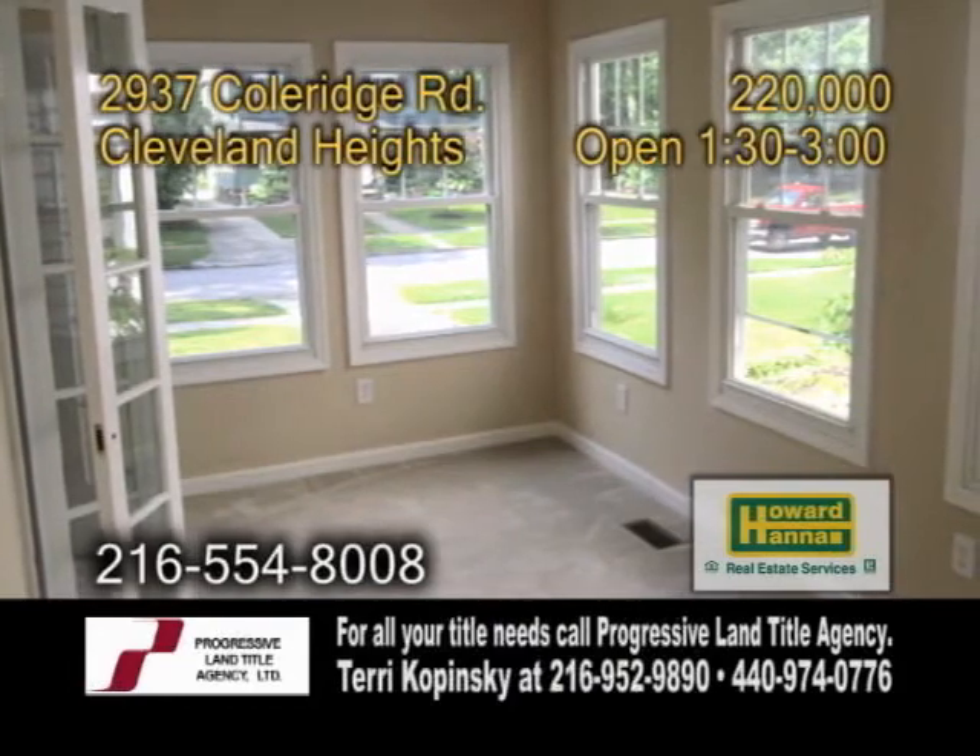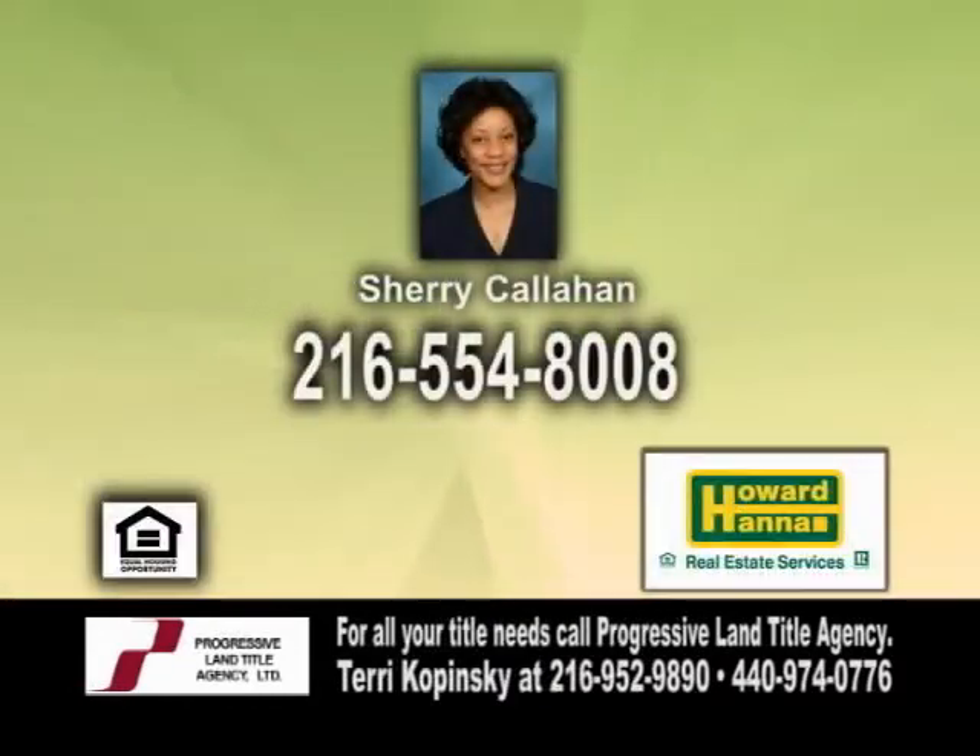There's also a sunroom and a lower level. Make an appointment with Sherry Callahan to view this home.